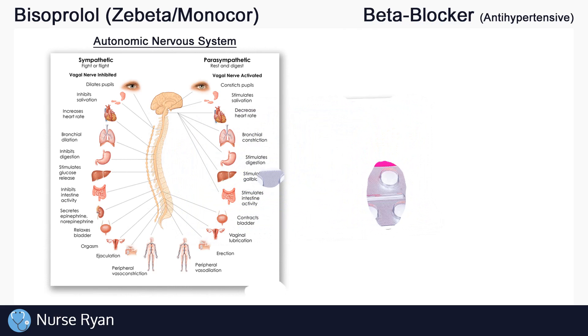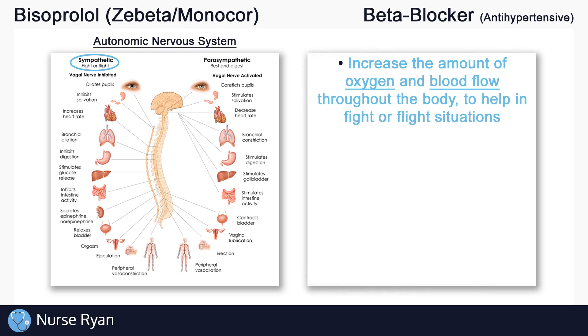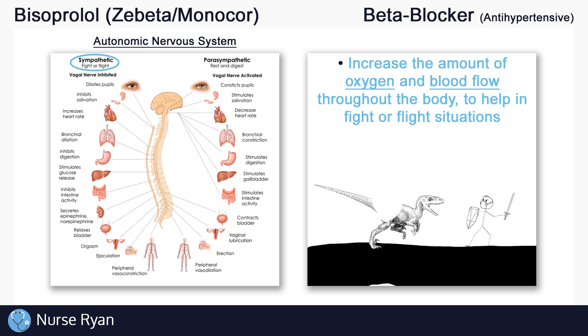Bisoprolol works by affecting a certain part of the nervous system. The part of the nervous system that is affected by bisoprolol is called the sympathetic nervous system, which is also known as the fight or flight nervous system. Let's quickly review the sympathetic nervous system before we get into bisoprolol specifically. The sympathetic nervous system is primarily responsible for increasing the amount of oxygen and blood flow throughout the body to help in fight or flight situations, like when you need to fight or run away from a dinosaur.